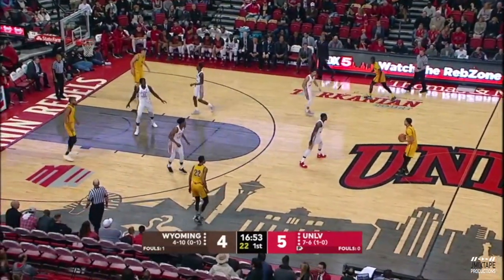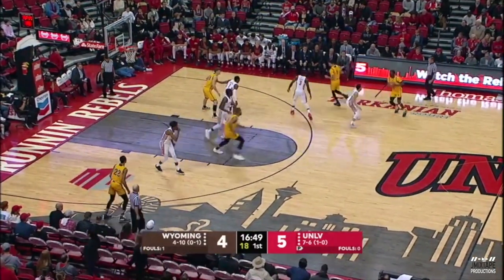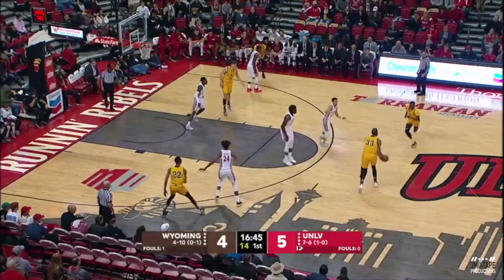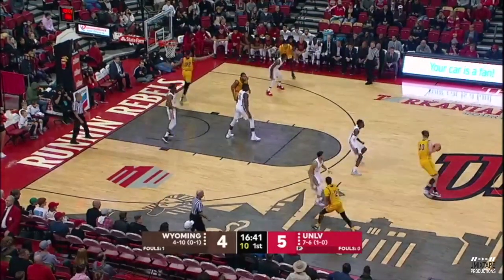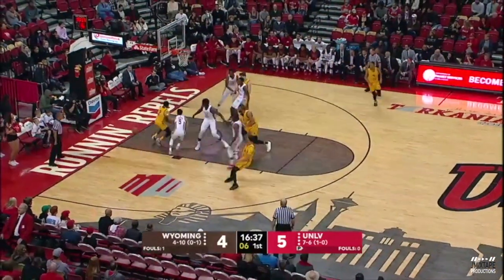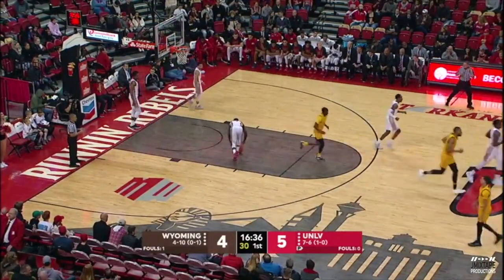UNLV is going to try to wear these guys out as much as they can — there's not much bench for Wyoming. Eight guys, only seven to play in the game this season. They're going to try to get them in foul trouble and get as many possessions as they can, as Wyoming is trying to slow it down. James trying to throw it down low to A.J. Banks — out of bounds, turnover.